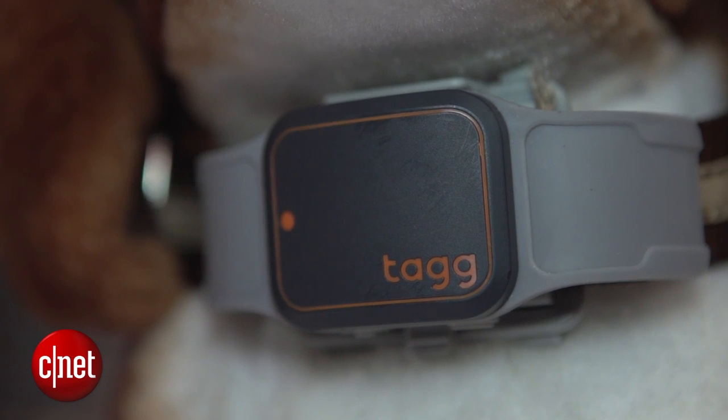That could potentially let you do some very cool things. For instance, talking about that air temperature sensor — if you get a notification that your dog is too hot or too cold, you could then use your thermostat to change the temperature remotely.